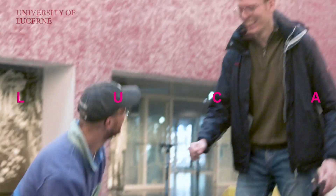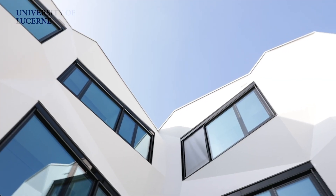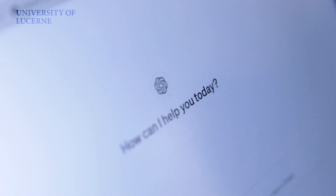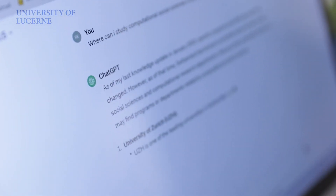I'm Luca, an alumni of the LUMAX study program at the University of Lucerne. At the moment, I'm working on a nationwide survey where we analyze the perception of artificial intelligence within the Swiss population.